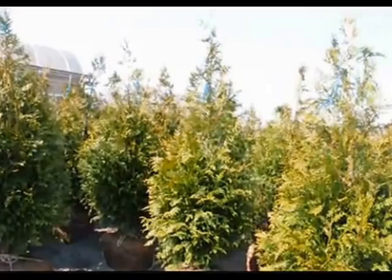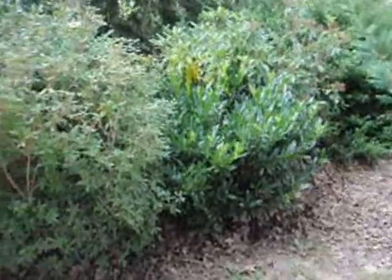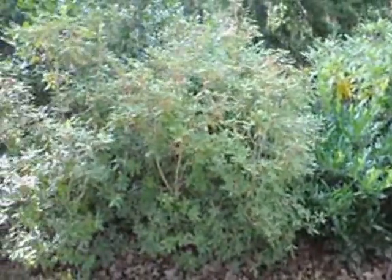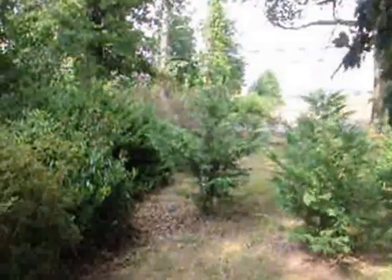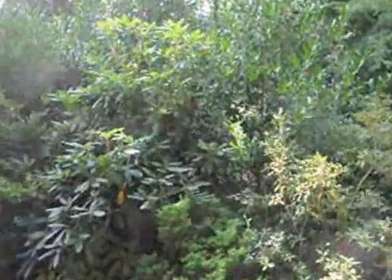Green giants do very well in the shade, so that is a very good choice. You can also see that we have PJMs, azaleas, and rhododendrons. This is a conglomerate of different plants to give us the effect that we want.